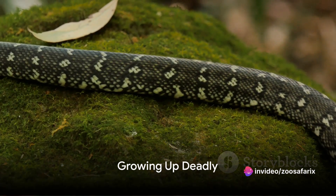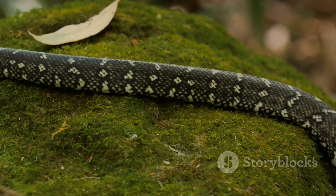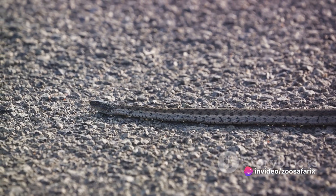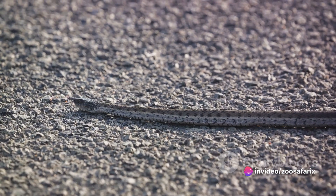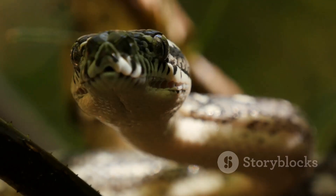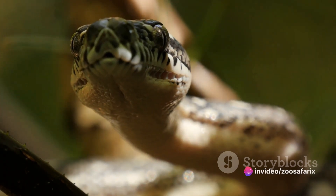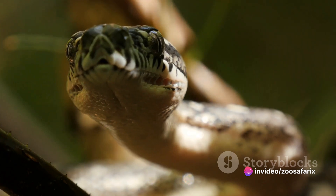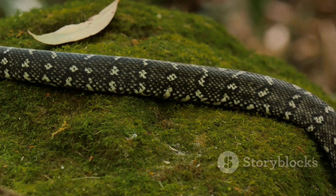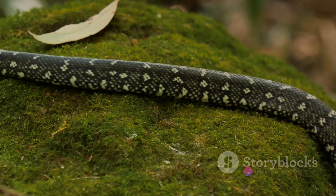As our rattlesnake matures, it quickly learns the art of survival in the wild. This journey from a young snake to a formidable predator is nothing short of remarkable. As the rattlesnake grows, each shed skin leaves behind a new segment on its rattle — a unique signature of its age and experiences. The western diamondback rattlesnake's survival hinges on its ability to master the art of hunting. Learning to track and ambush prey is a crucial skill. Its heat-sensing pits, located between the eyes and nostrils, help pinpoint the location of warm-blooded animals.